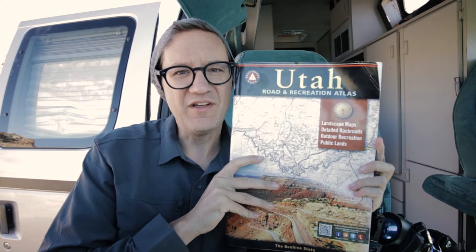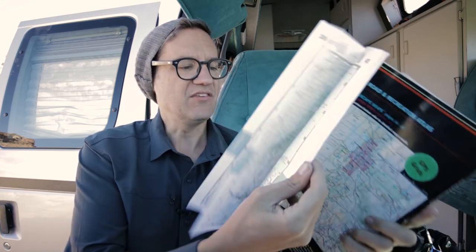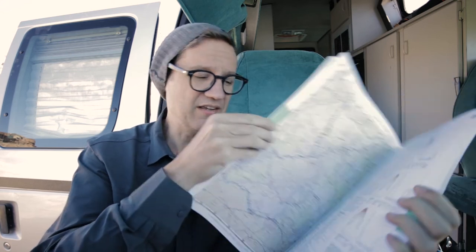Before I left town I bought one of these — it was a late-night purchase on Amazon. It's an atlas covering pretty much all of Utah. I wasn't sure I'd use it, but I have used it over and over again. It's awesome because it has huge maps and I'm able to look up all kinds of back roads — the kind of information you'd normally have to get at a visitor center or ranger station.